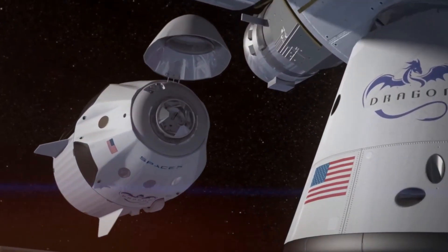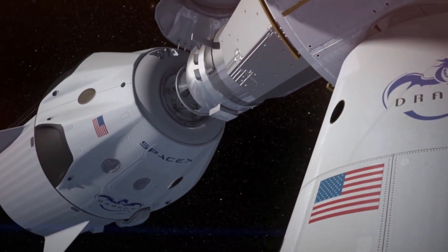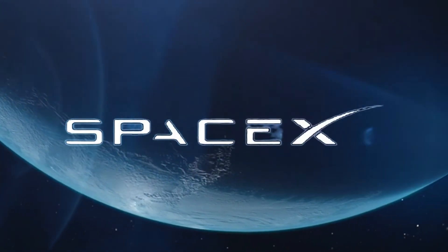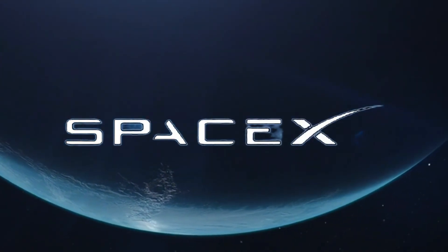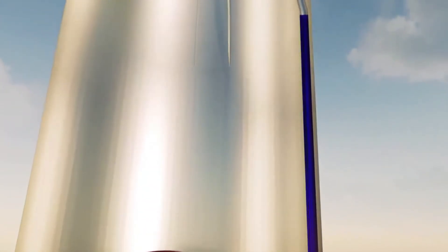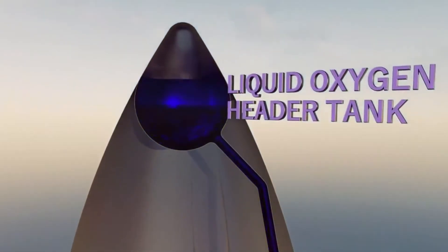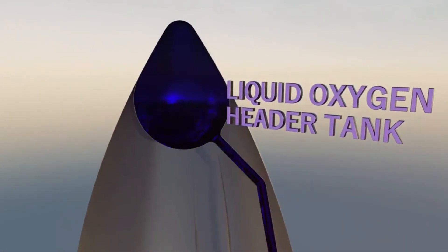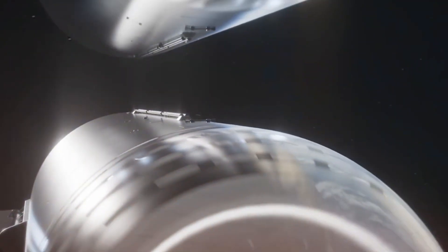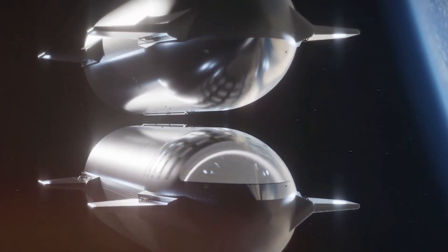One of the most innovative aspects of the refueling system is its elegant simplicity in managing propellant transfer. Rather than relying on complex pump systems, SpaceX has developed a pressure differential approach. By precisely controlling the pressure between tanks, they can manage the flow of both liquid methane and oxygen with remarkable efficiency. This system has already undergone extensive ground testing, with results exceeding initial expectations.